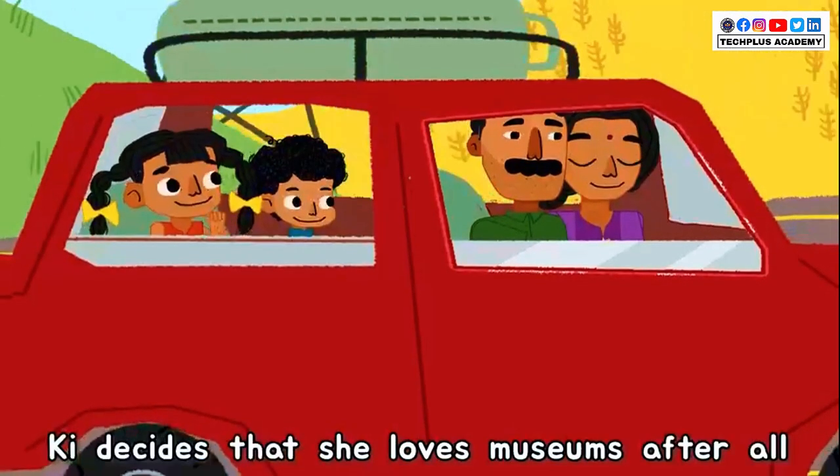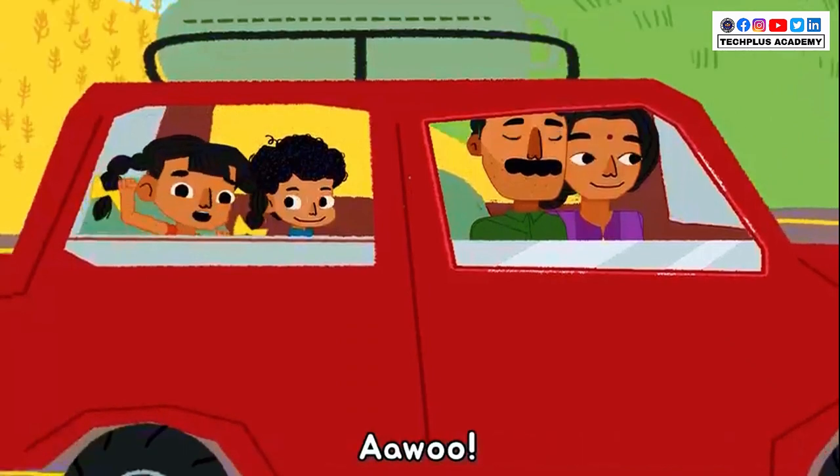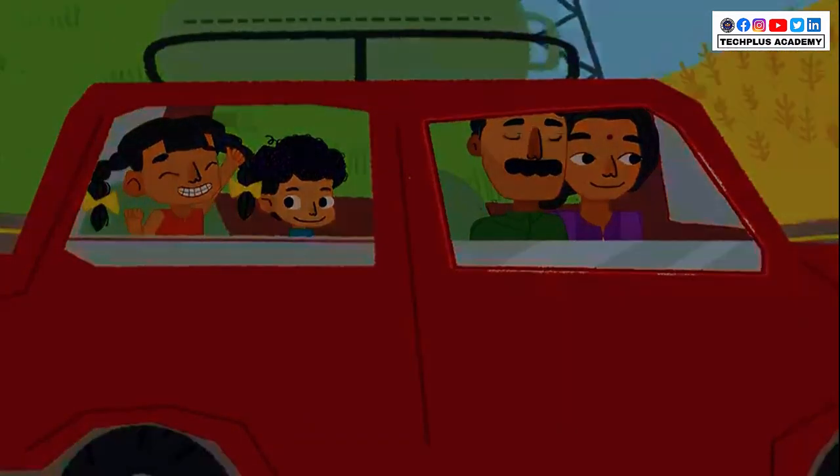As they drive home, Ki decides that she loves museums after all.